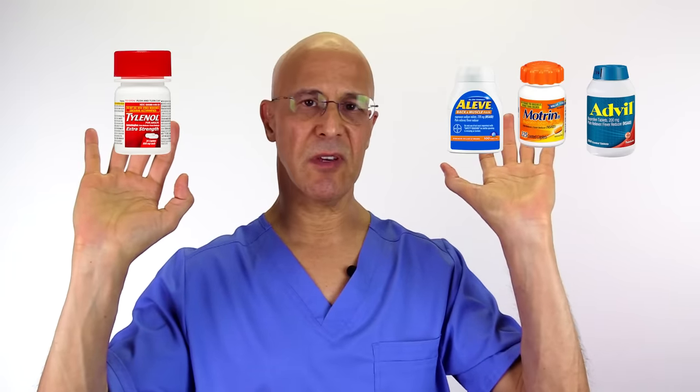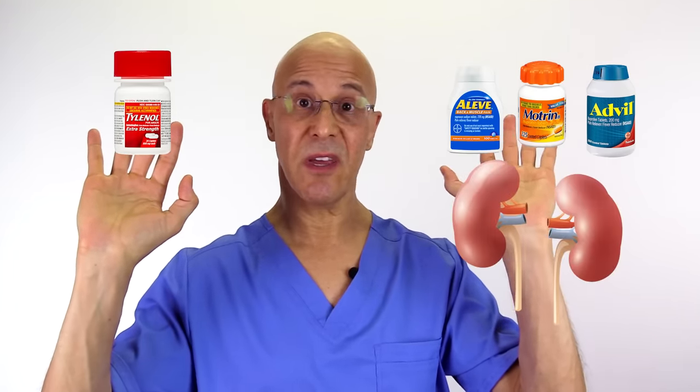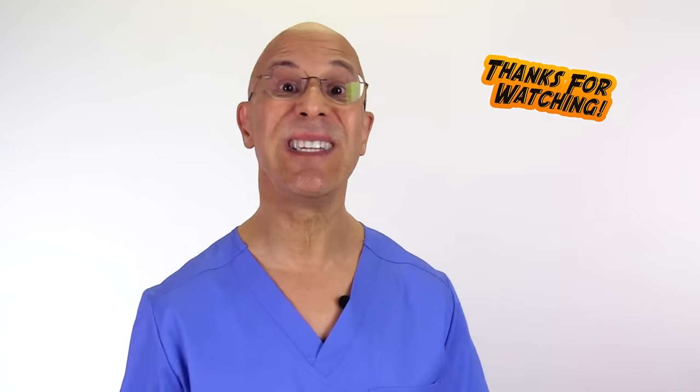Taking too much of these NSAIDs may not only affect your digestive system, but it can affect your kidneys. Taking too much Tylenol, which is acetaminophen, can affect your liver. Not all drugs do have side effects, so please always consult your doctor before you take any kind of medication. A great majority of people worldwide still do not understand the true physiology of these particular drugs. Remember that all drugs can carry potential side effects. Please share this with your friends and family — you'll be doing them a good deed.